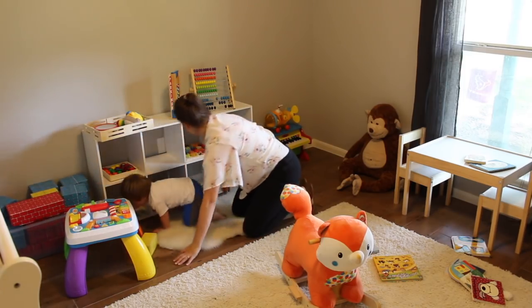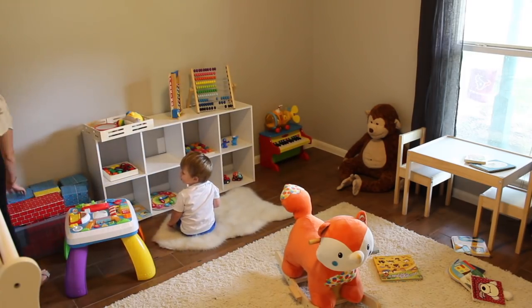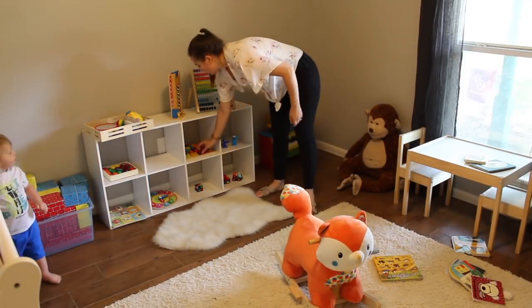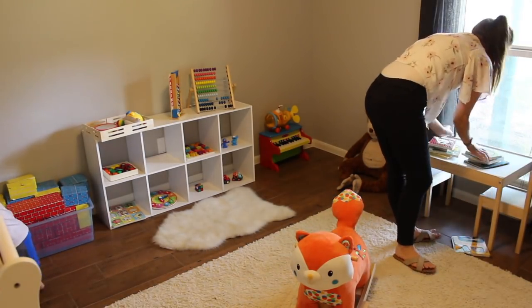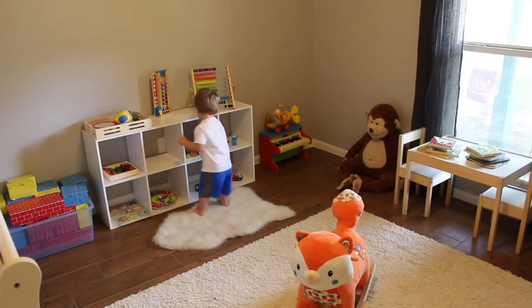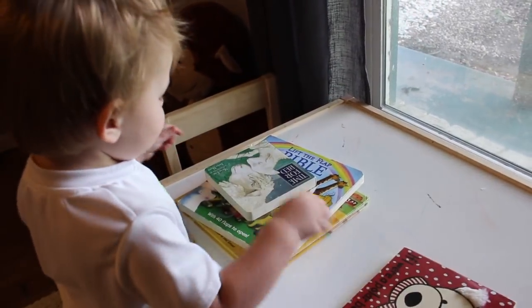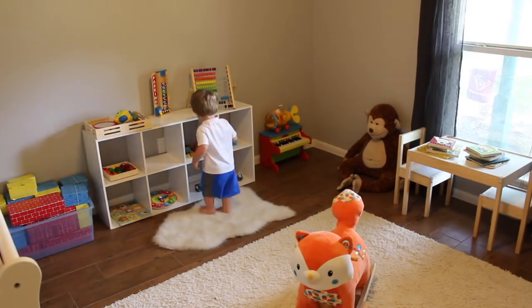I got rid of about 90% of his toys and yet he spends more time in his room than he ever has, because they are quality toys that he actually enjoys and they're displayed in a way that entices him to play. It's kind of a Montessori-type room — though we don't have the floor bed yet. I also plan to put some pictures on the wall close to his height so he can enjoy them — probably animals like elephants since he loves those — but they'll also look cute and make a statement.